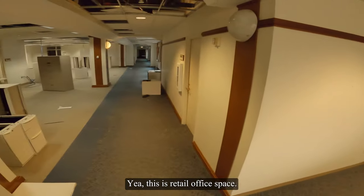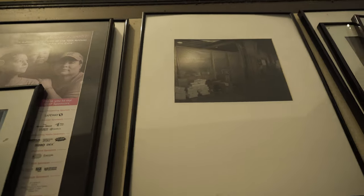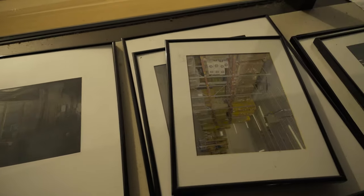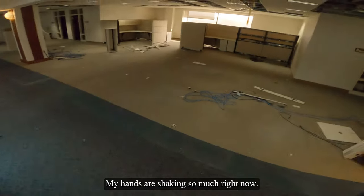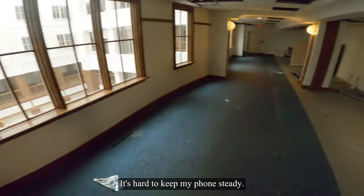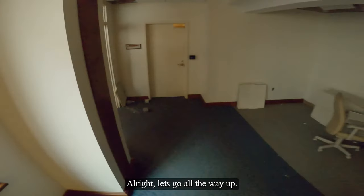This is retail. Office space. My hands are shaking so much right now — it's hard to keep my phone steady. Let's go all the way up.